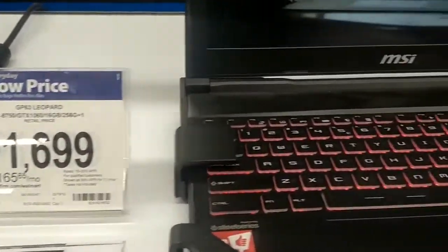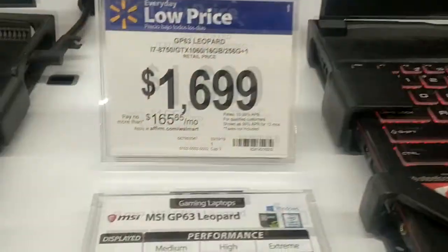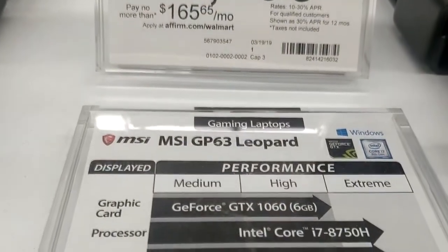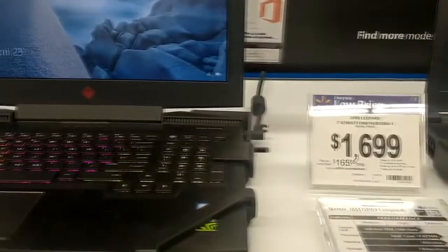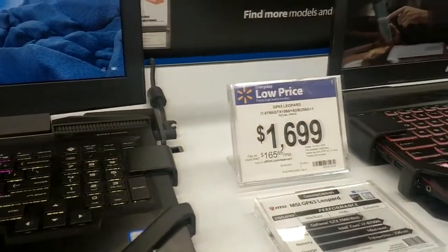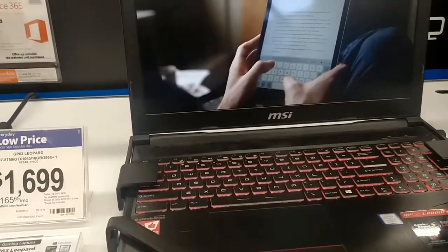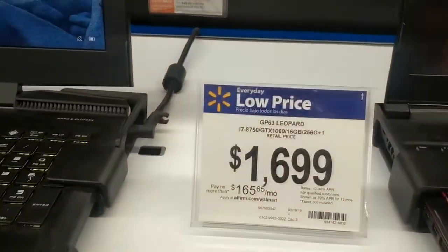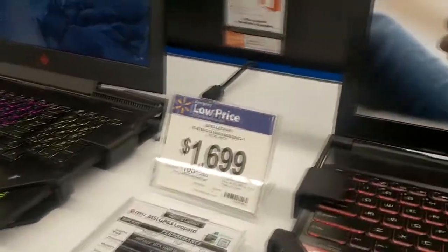And then this one here — MSI, always one of my favorite brands. This one's crazy, it has RGB. It still has the 1060, the i7. There's really almost no difference between these two computers — exact same processor, same RAM, same hard drive configuration, same GPU. Basically one is HP and one is MSI. So if it's worth an extra $440 to you, I mean, there's really no difference. Why would you get it?